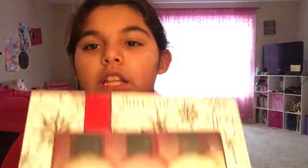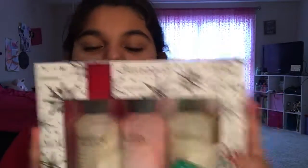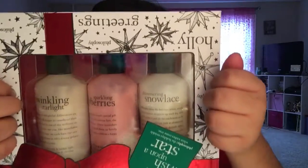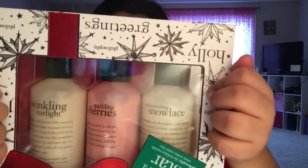The next thing I got was a Psychology Winter Bath Set, which comes with three kinds of bubble baths and lotions. They smell very good.